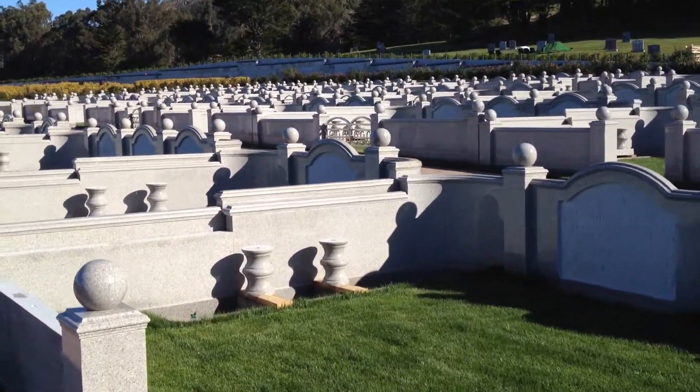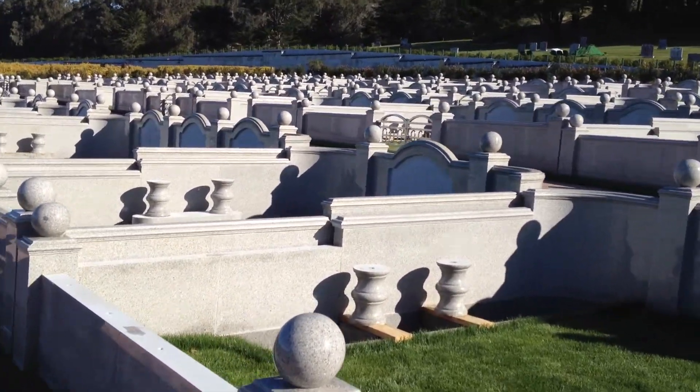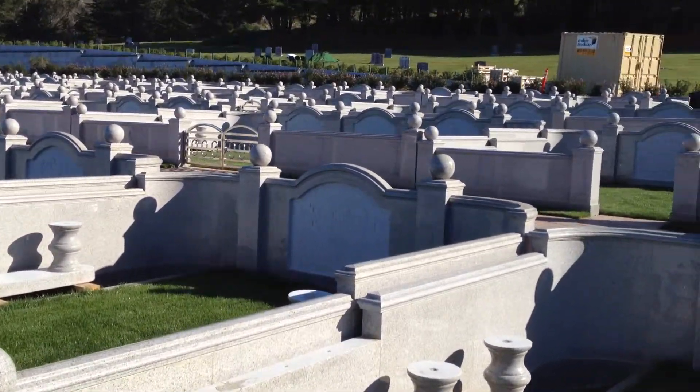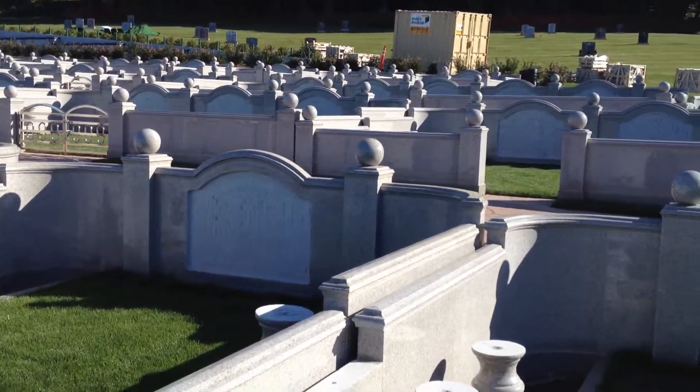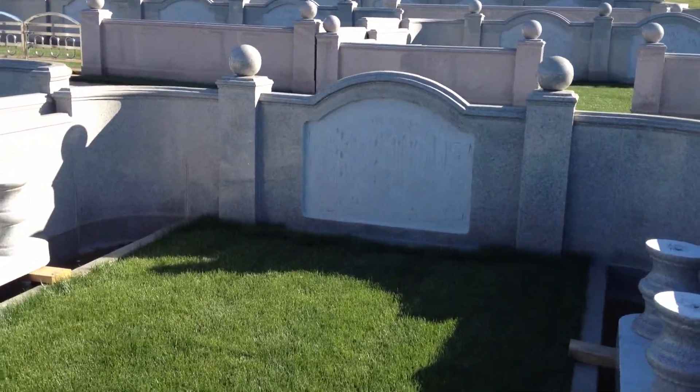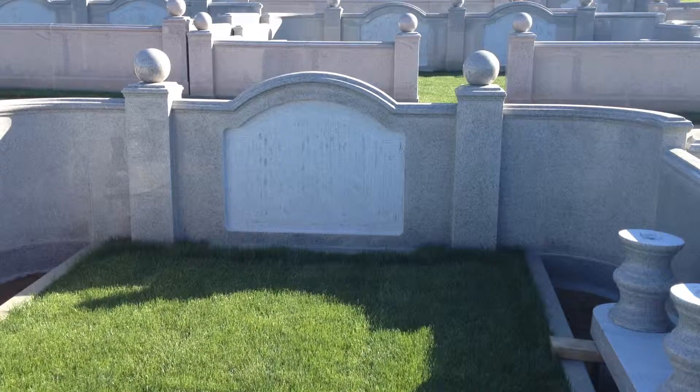This is the new Primrose Estates at Cypress Lawn at our new hillside gardens. You can see these are solid granite private estates. Each of the estates is sized anywhere from 2 to 12 burials.